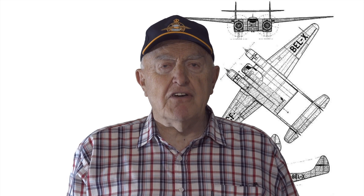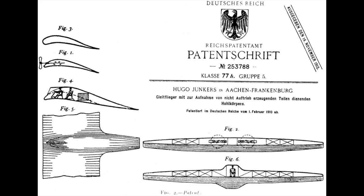Since the early days of aviation, aircraft designers have dreamed of utilising the payload-carrying space of the fuselage to create the lift needed to keep a plane in the air. The concept of a flying wing is not new. In 1909, Professor Hugo Junkers envisioned a large flying wing aircraft.